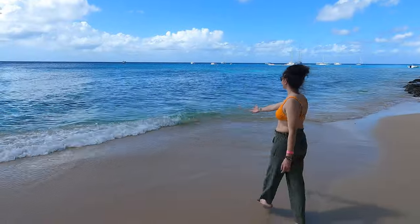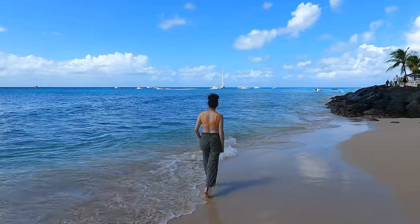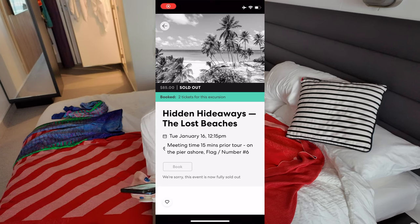Number three: Hidden Hideaways, the Lost Beaches — Virgin Voyages Shore Thing in Barbados. Good morning from the most eastern isle of the Caribbean, Bridgetown, Barbados. Today we are doing the Hidden Hideaways, Lost Beaches shore excursion. This one is exclusive to Virgin, so that's exciting — a brand new thing.